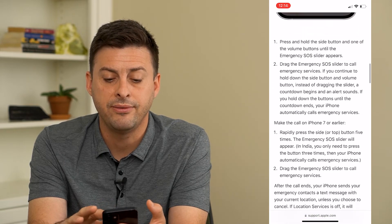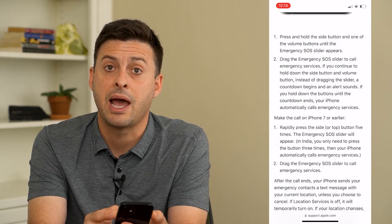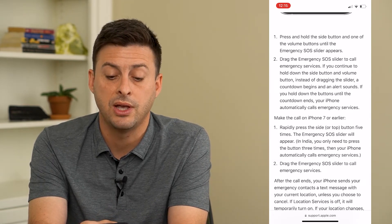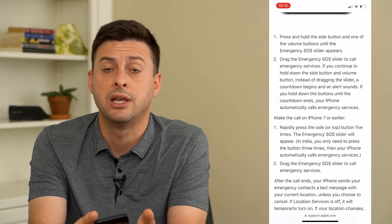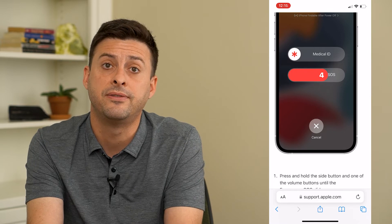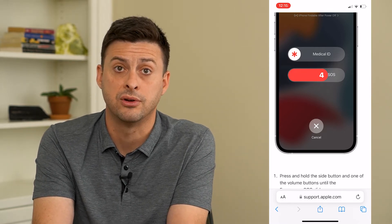If you scroll down and continue to press and hold that side button and the power button, then that emergency SOS slider will appear and start counting down. You can see here it counts down to four and then five, and then it will automatically call that emergency service.